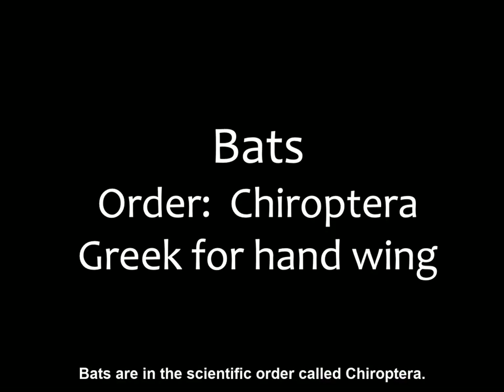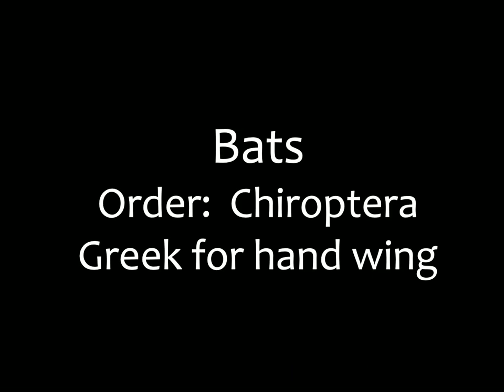Bats are in the scientific order called Chiroptera, which is Greek that means hand-wing.